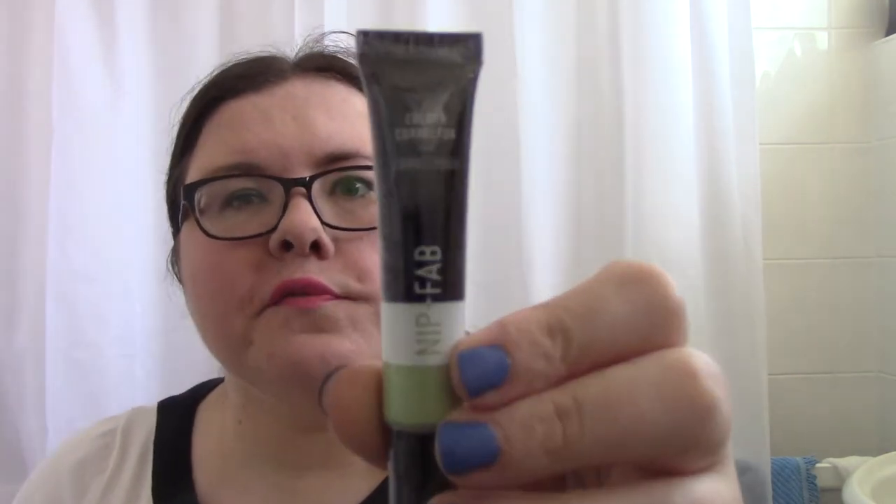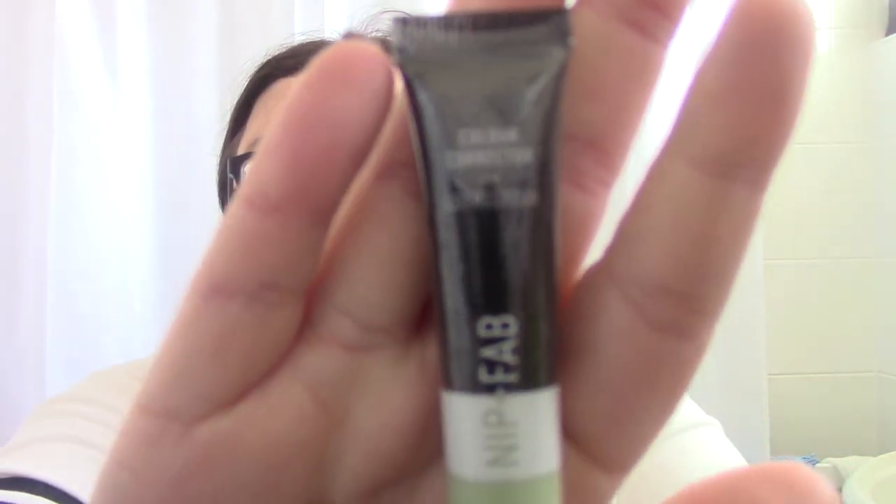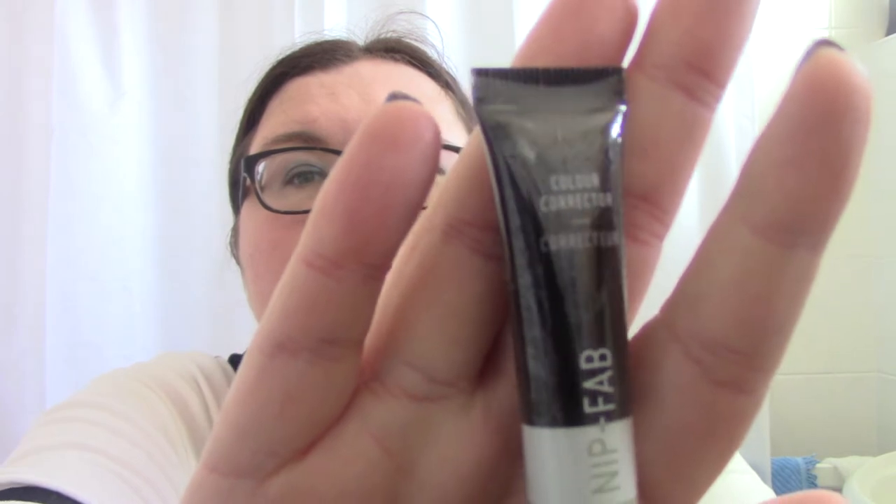So let's see what's in the box. The first thing — this is interesting because I've read a few bits and pieces about this. It's a full-size Nip + Fab color correcting concealer. I like their skincare things — I love their exfoliating glycolic pads and I'm trying some bits of the kale range as well. They've just launched a makeup range into selected Superdrugs, and this is the color corrector in the peppermint shade, which is the full size at £8.95.